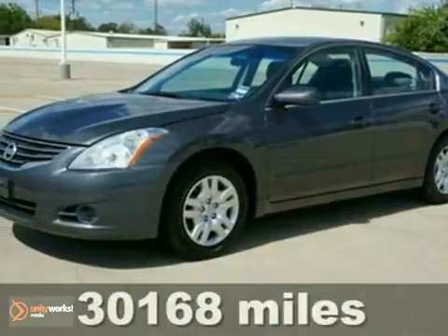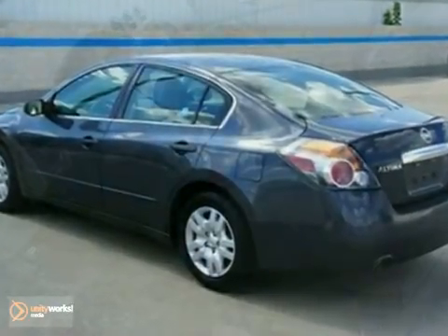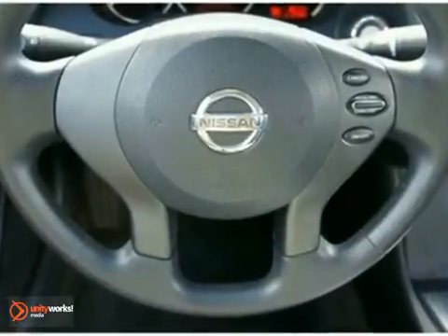Confused about which vehicle to buy? Well, look no further than this fantastic looking one-owner 2010 Nissan Altima, a spacious car that gets great fuel mileage. Why torture yourself driving a small commuter box up and down the highway every day when you can ride in roomy comfort?